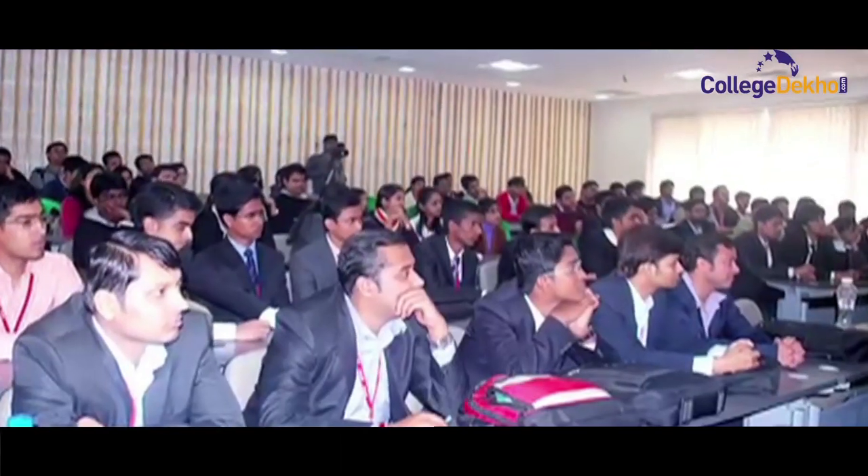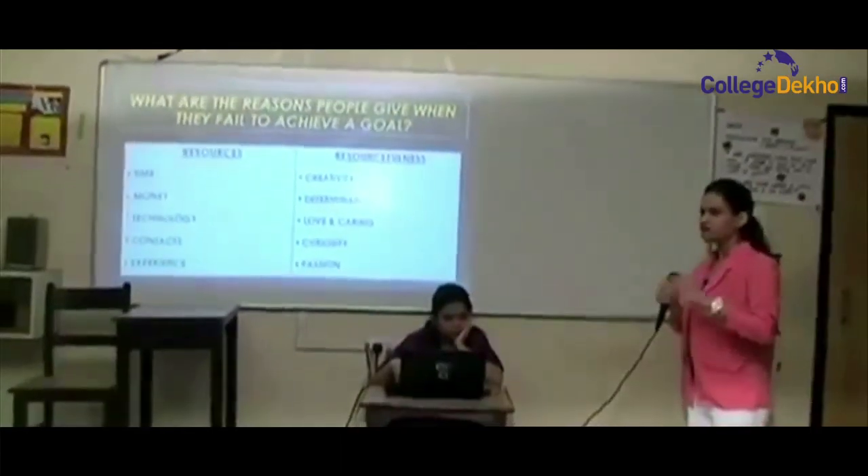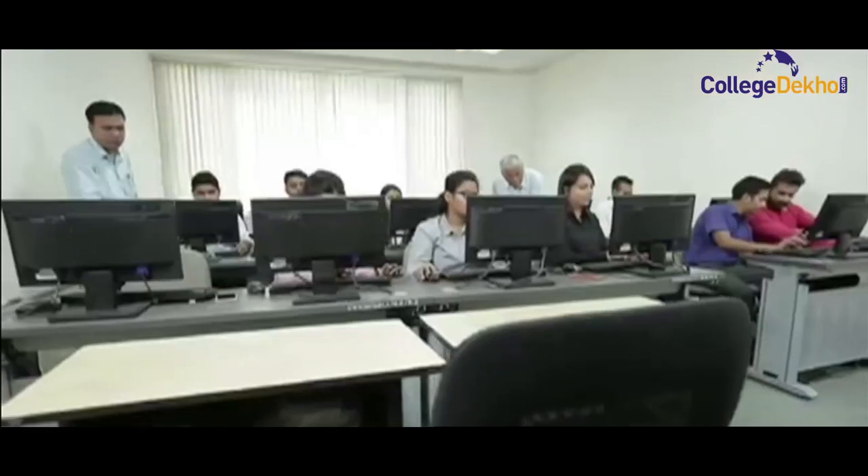CBS's USP lies in its ambition to create global leaders and ensure that the learning goes beyond the traditional forms of education.